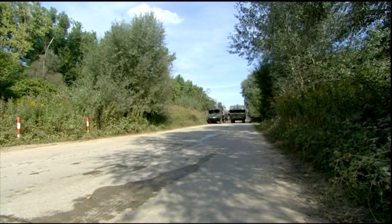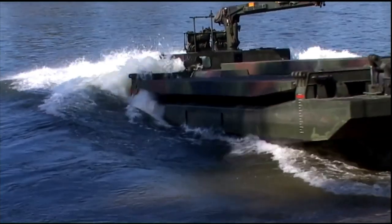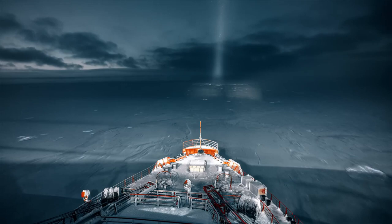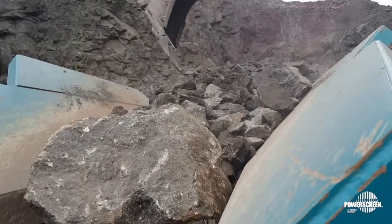In your wildest dream, have you ever imagined witnessing heavy machinery carrying out mind-boggling tasks that defy every possibility? Here are the top five heavy machineries that do unbelievable things.